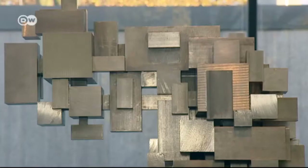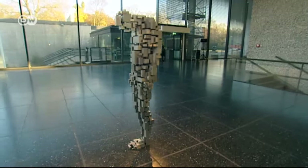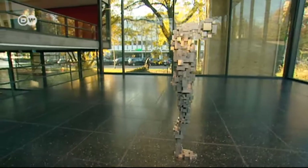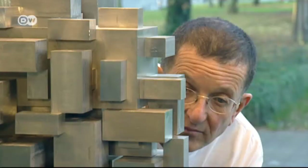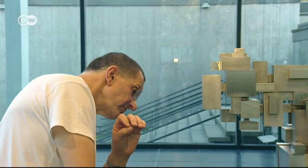Seen from up close, it's a cluster of steel blocks floating in space. Only when seen from a distance does it appear as a figure. This work is titled Loss. It was created by British sculptor Anthony Gormley. It's meant to reflect the viewers and give them pause to think about their own bodies.